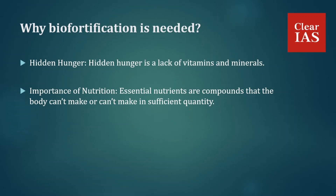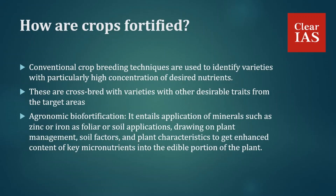Now we'll discuss how crops are fortified. For crop fortification, conventional crop breeding techniques are used to identify varieties with particularly high concentration of desired nutrients. These are crossbred with varieties that have other desirable traits from target areas, such as virus resistance, drought tolerance, high yield, and good taste, to develop biofortified varieties with high levels of micronutrients such as vitamin A, iron, or zinc.